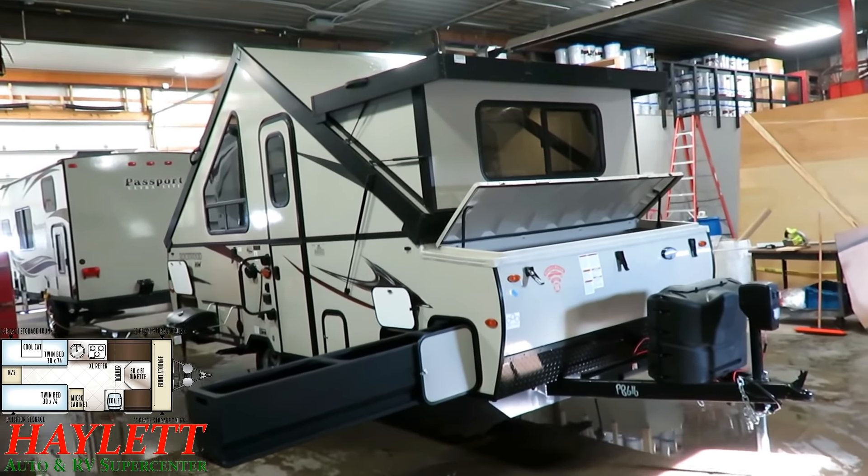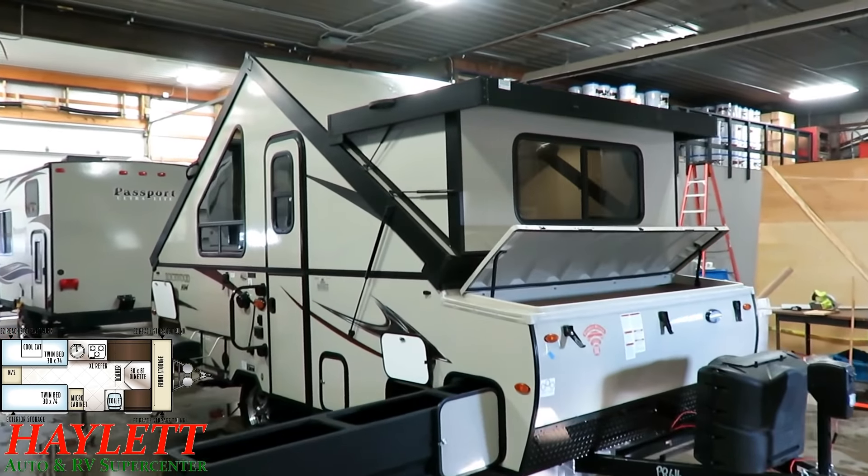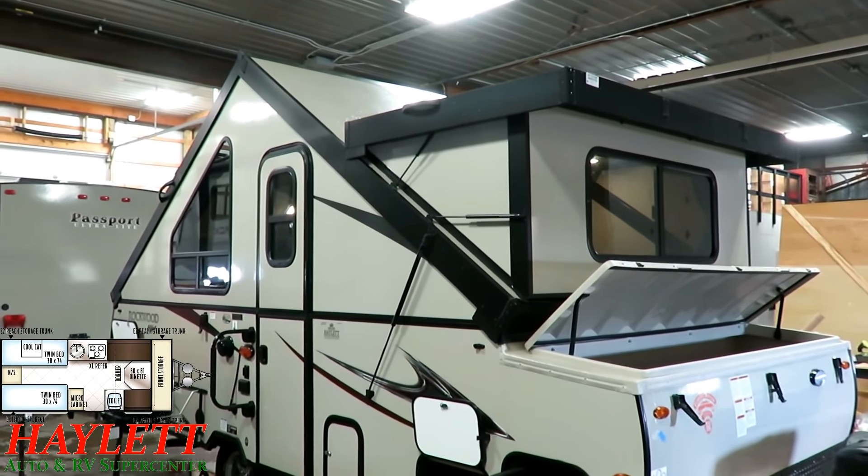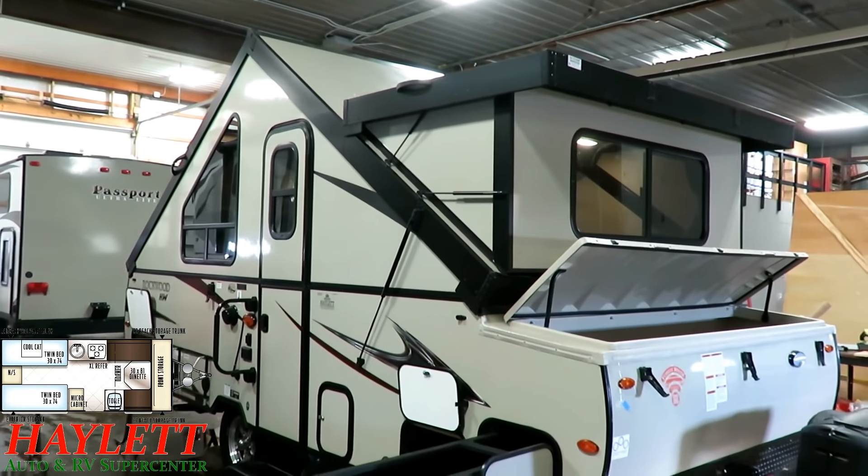All of the Highwall models like this have a power lift system. So anytime you have 12-volt power — from your vehicle, from park shore power, or from a 12-volt battery — you're good to go.